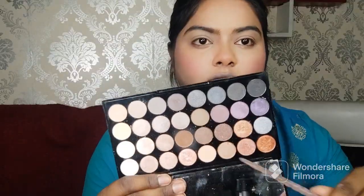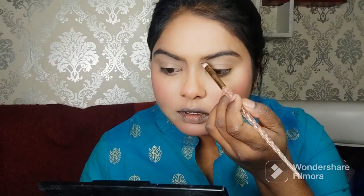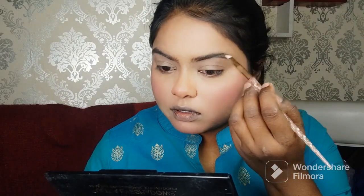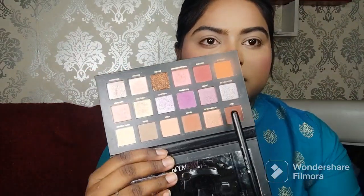I am setting my face with loose powder from Forever 52. Now I am using the Makeup Revolution Nude eyeshadow palette with brown tones and also filling in my eyebrows.